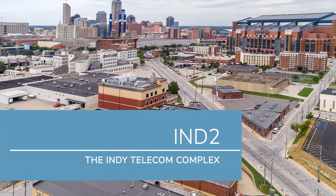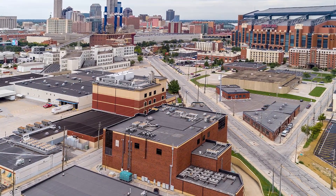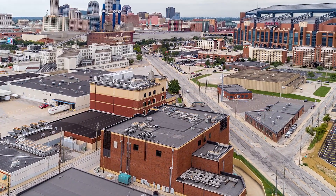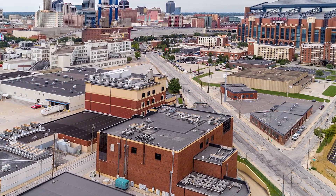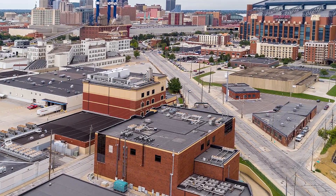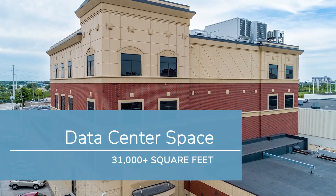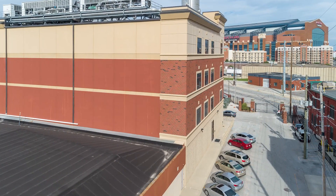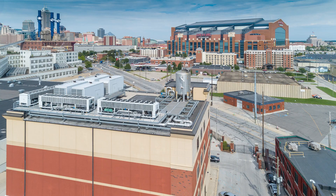The Indy Telecom Complex is located in a homeland secured area, meaning that if there were some kind of threat that endangered the city, the National Guard would come and protect the gated campus, which houses both IND1 and IND2. The IND2 data center is a 46,000-square-foot purpose-built facility offering 31,500 square feet of data center space and 4 megawatts of critical IT load for power.